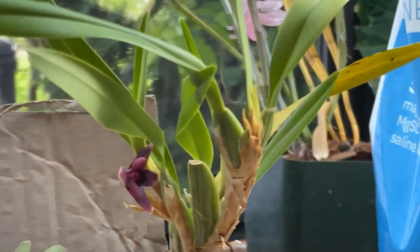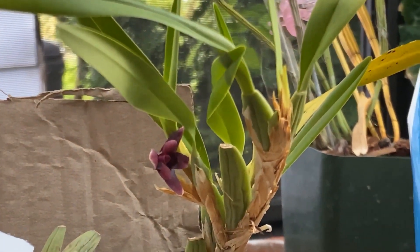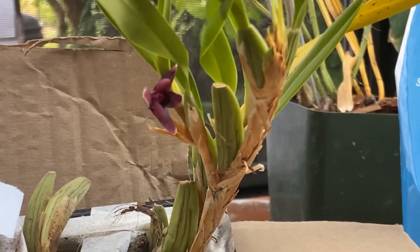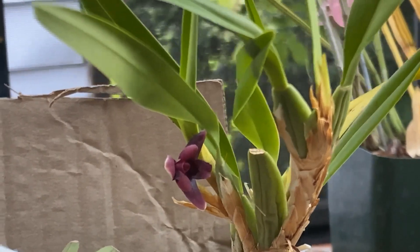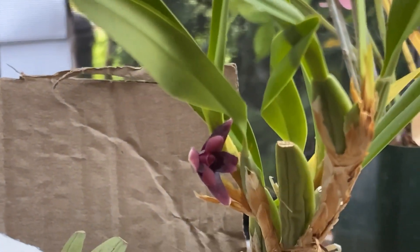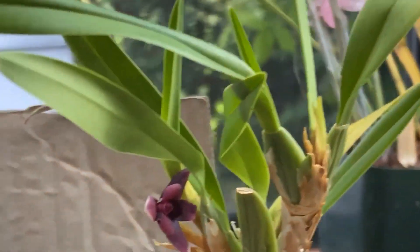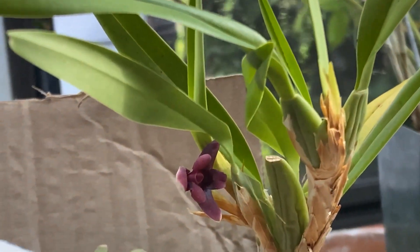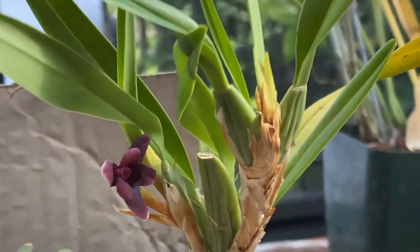Maxillaria is also called the Variable Maxillaria. The species was described by James Bateman and Lindley in 1837. This species is native to Central America, from Mexico down through Panama. They grow on trees or rocks, and also on top of the ground - they really have a wide variety of habitats.